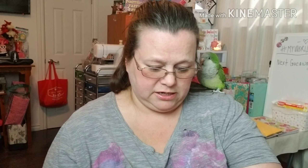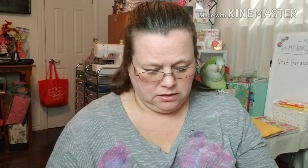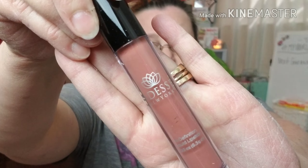Next is Adesse — I'm slaughtering it. It's a liquid lipstick, spelled A-D-E-S-S. Probably something foreign I can't pronounce. The color is very pretty, though. Let me see if it says the name of the color — no name of the color, but I really like it. It's super pretty.